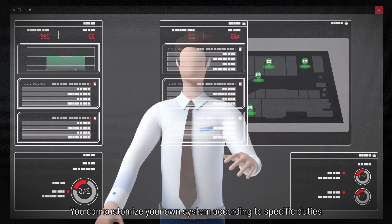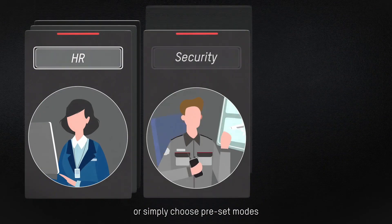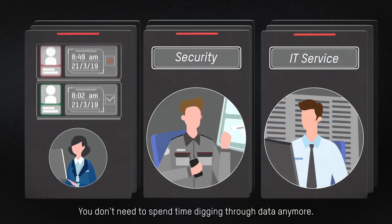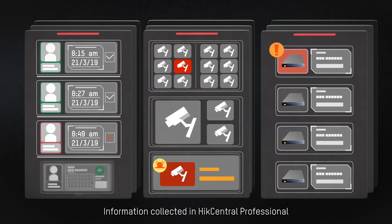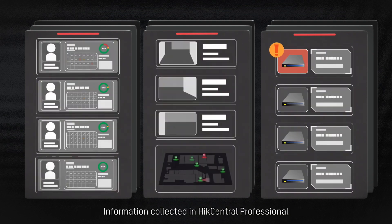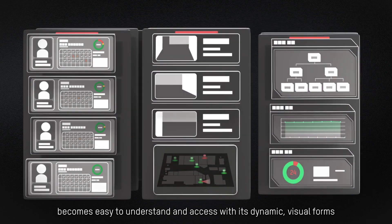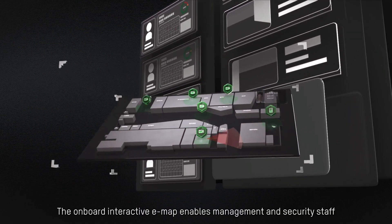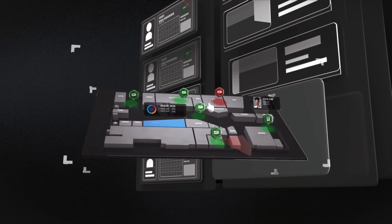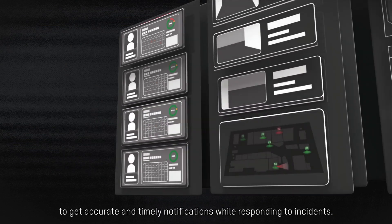You can customize your own system according to specific duties, or simply choose preset modes. You don't need to spend time digging through data anymore. Information collected in Hike Central Professional becomes easy to understand and access with its dynamic visual forms. The onboard interactive EMAP enables management and security staff to get accurate and timely notifications while responding to incidents.